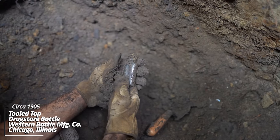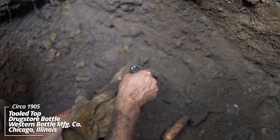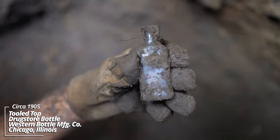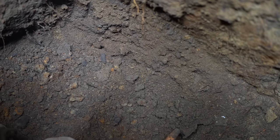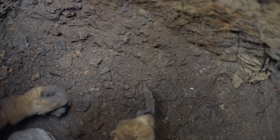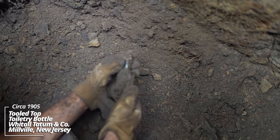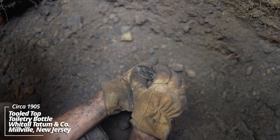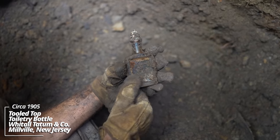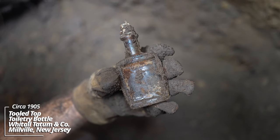Looks like another prescription bottle — made by the Western Bottle Manufacturing Company; they made a lot of these. Looks like a cologne bottle of some sort — WT and Company, made by the Whittle Tatum Glass Company. It would have had a paper label and then that metal stopper that's clearly corroded.